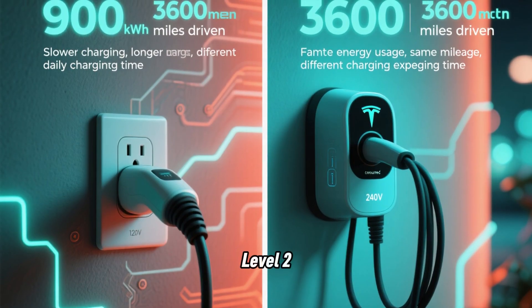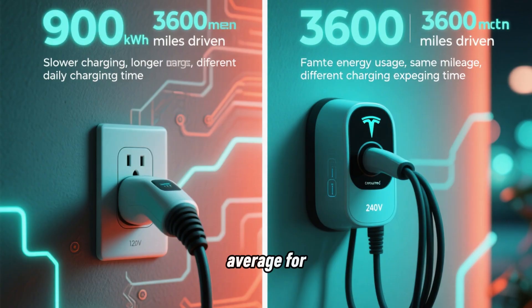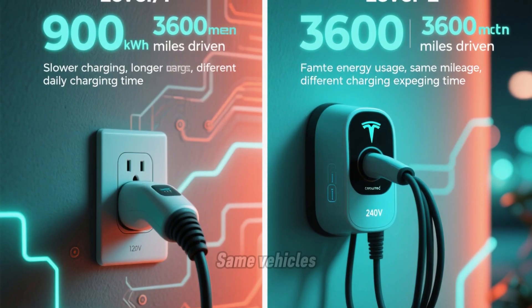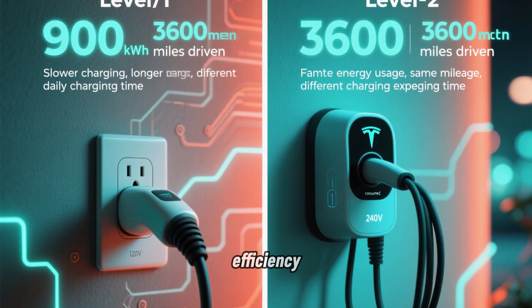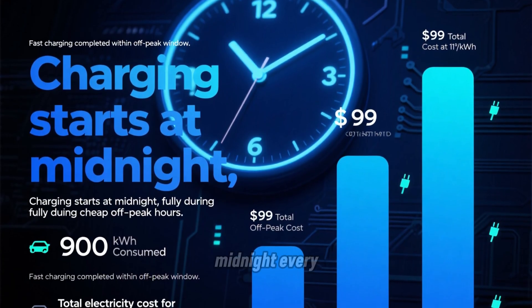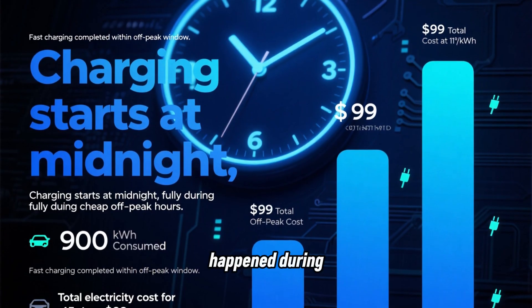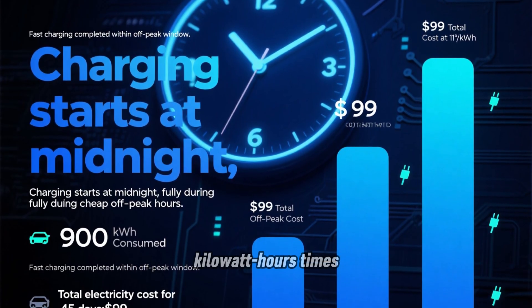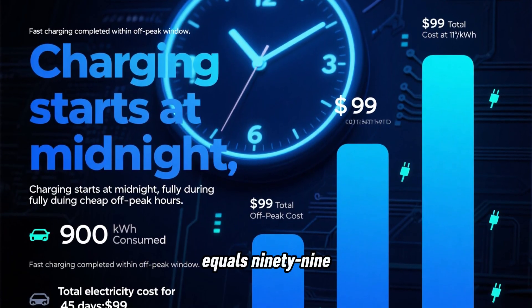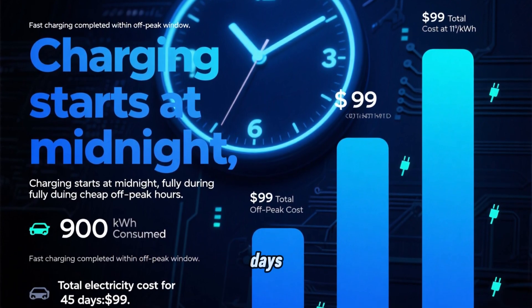During the 45-day Level 2 period, the 25 owners consumed the same 900 kWh average for the same 3,600 miles — same vehicles, similar driving efficiency. But because charging was much faster, owners reported they could wait until midnight every night. According to their bills, 100% of charging happened during off-peak hours. 900 kWh × $0.11 = $99. Total average Level 2 electricity cost for 45 days: $99.